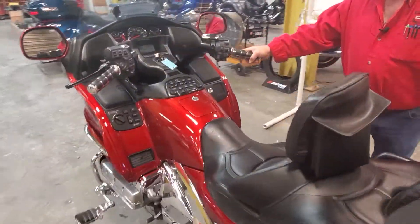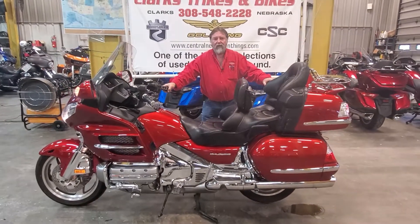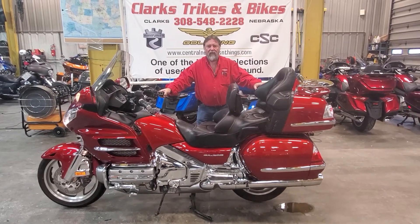Got some Karaoke hand grips. These units are just a great touring machine, so thanks for watching our video. Get a chance to stop out and see us or give us a call. Thank you and have a great day.